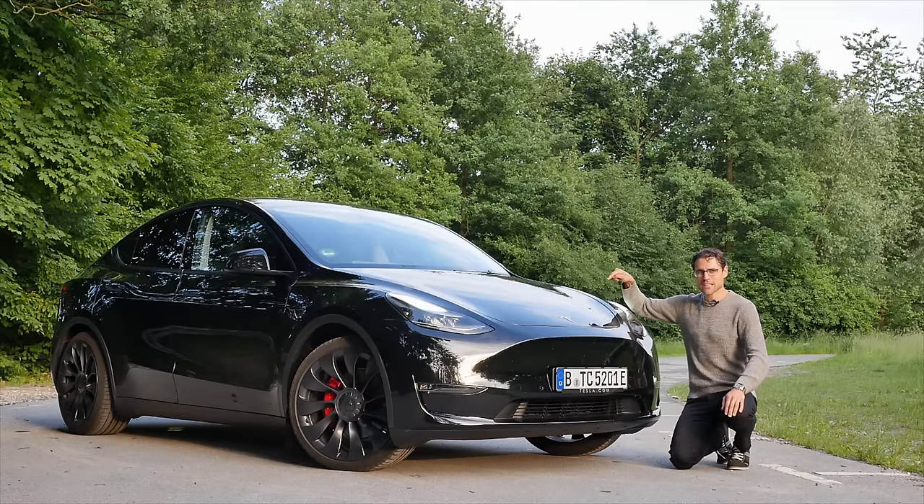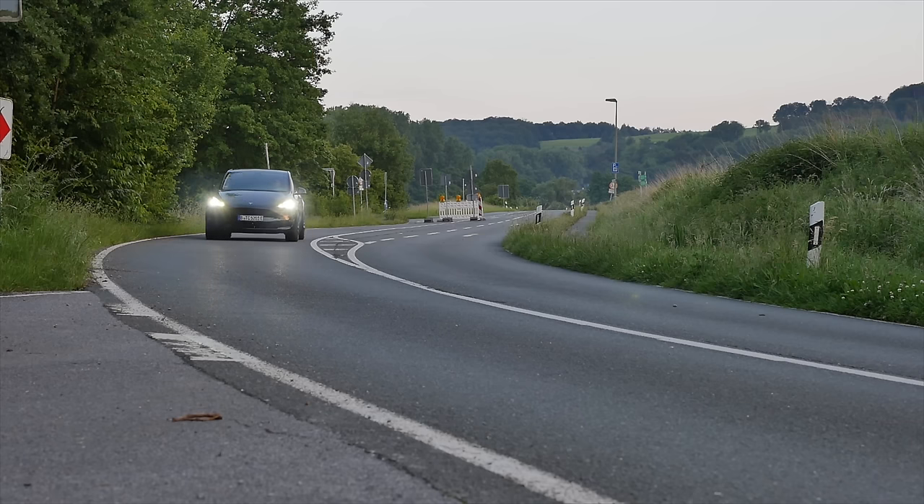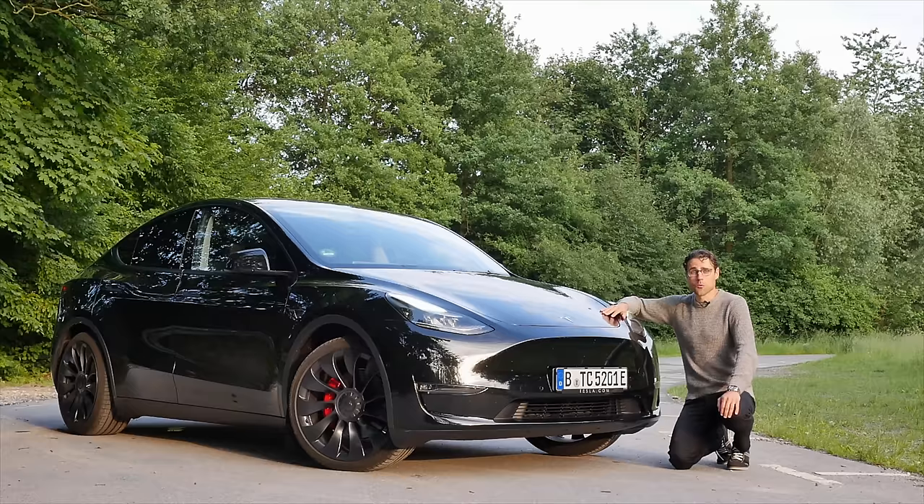This is the Tesla Model Y from Germany, from Berlin — Giga Berlin-Brandenburg, the official one. We are testing here with Thomas and AutoFuel. Let's go!